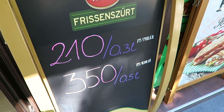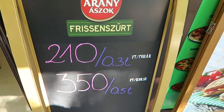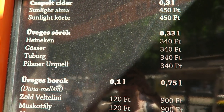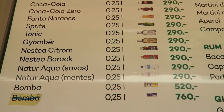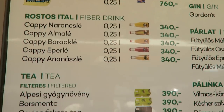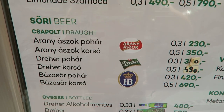How much is beer? You can get half a litre for around £3.50 or a third for about £2.10. Most beers are really cheap here. Remember, 500 Hungarian forint is about £1.50, which gives you an idea of just how cheap the drinks are.